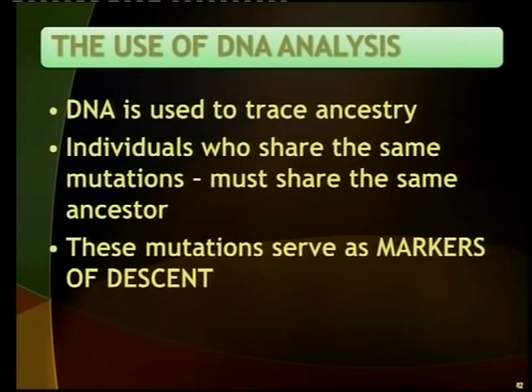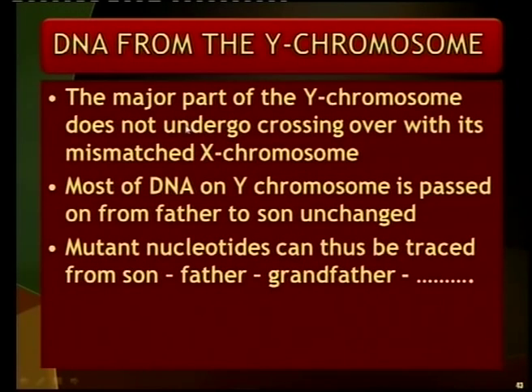We can take DNA and trace the ancestors of these individuals. This is quite interesting because we use mutations that serve as markers. For example, we can use DNA from the Y chromosome. Because the major part of the Y chromosome doesn't have another mate, it can't undergo crossing over, so those mutations remain unchanged and are passed on. Boys get their Y chromosome from their father, and it is passed from father to son, so we can trace those mutations within the Y chromosome.